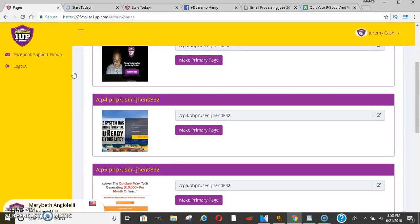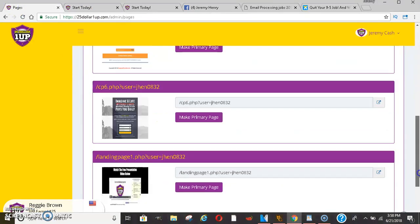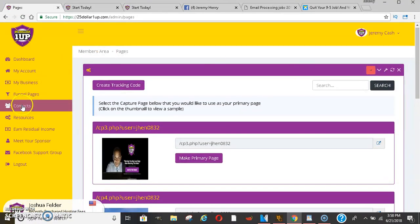I'll give you another look at their capture pages — they look really nice. They have a few more capture pages here that look really good. I won't go into each one of them, but you'll be able to get in here and look at those. That's all under funnel pages.